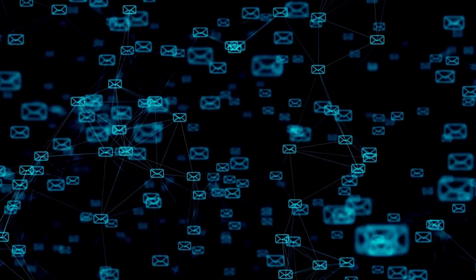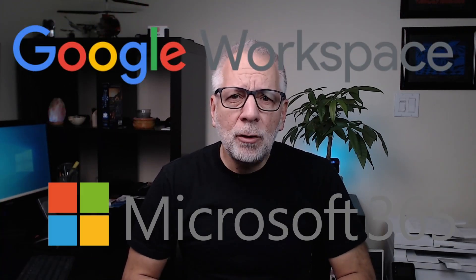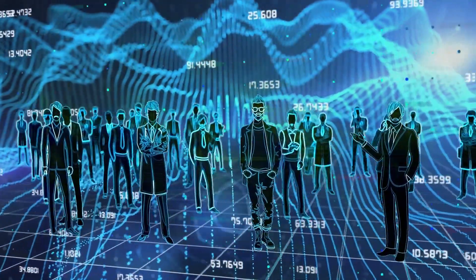For someone like me who has witnessed the evolution of this technology from its early stages, the transformative impact of cloud-based tools is truly remarkable. I have spent over two decades in the email industry and the past eight years working with Microsoft 365 and Google Workspace tools. Throughout my career, I have had the privilege of assisting hundreds of small businesses in deploying and migrating to cloud services.